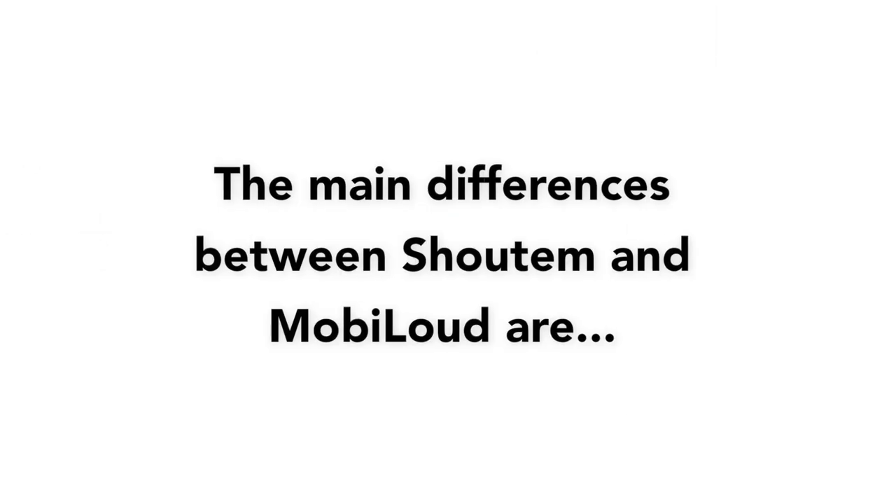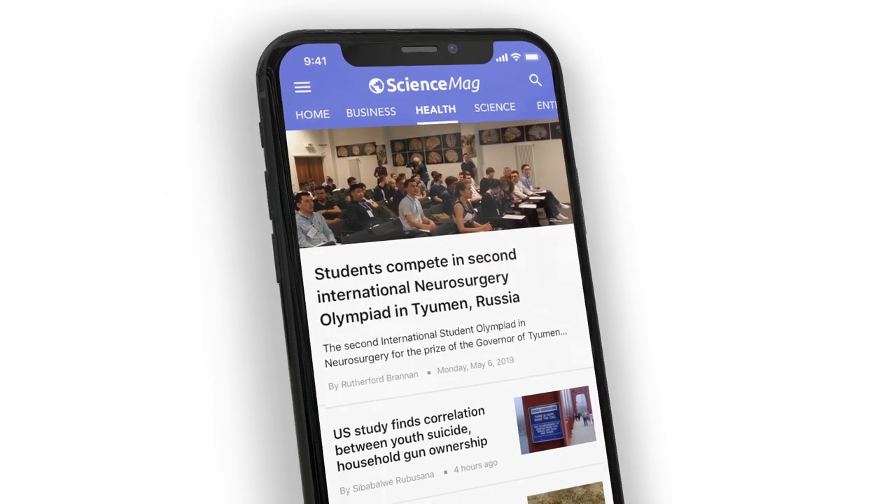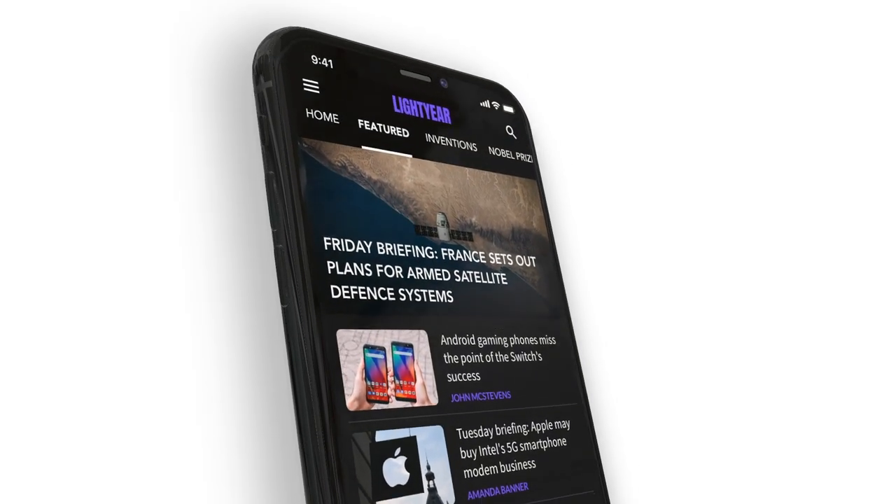To summarize, the main differences between Shoutem and Mobiloud are: Shoutem is a great solution if you have a small business and want a mobile app, but you'd rather tinker with a tool and build the app yourself rather than having a professional build it for you. Mobiloud is the ideal solution for digital publishers and site owners on WordPress. You get a custom app done for you from start to finish by our experienced team. Unlike Shoutem, your app will sync with your existing site content and integrates directly with WordPress, so there's no need to do any extra work or learn anything new.